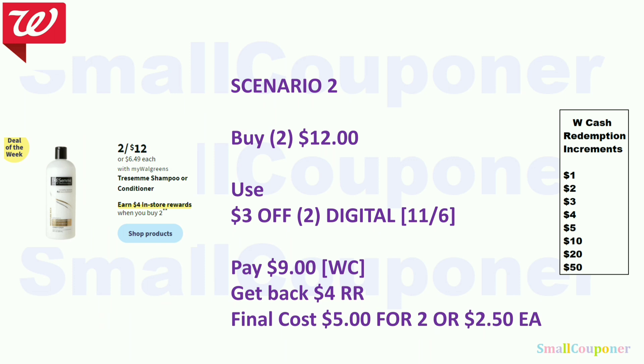The Tresemme is two for $12. We are getting a $3 off 2 digital. Pay $9 with Walgreens Cash, get back $4 register reward, and the final cost is $5 for two, or $2.50 each. Also check for higher-value digitals — sometimes we get a $5 off 2 for Tresemme. If not, this will be the deal.